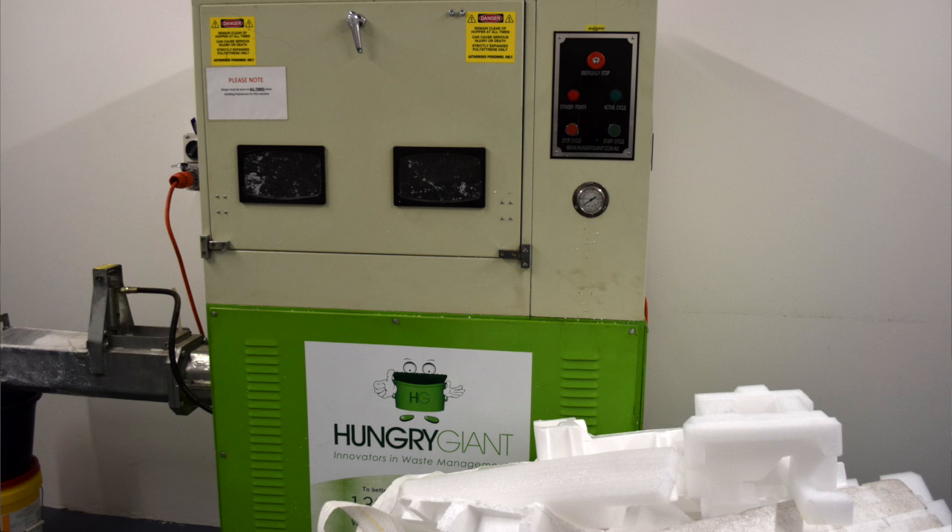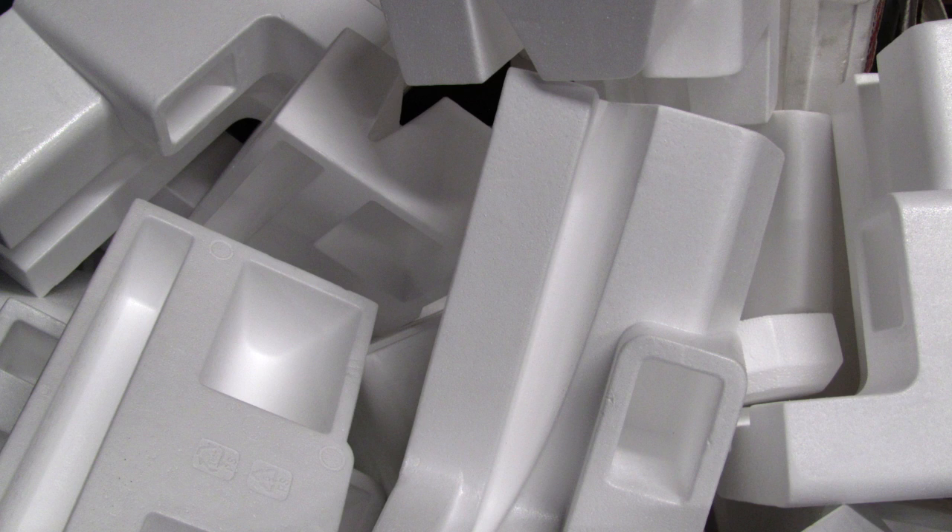Every green building needs a hungry giant in the basement. The hungry giant polystyrene compactor crushes foam packaging in preparation for recycling. UTS recycles over one tonne of polystyrene each year.